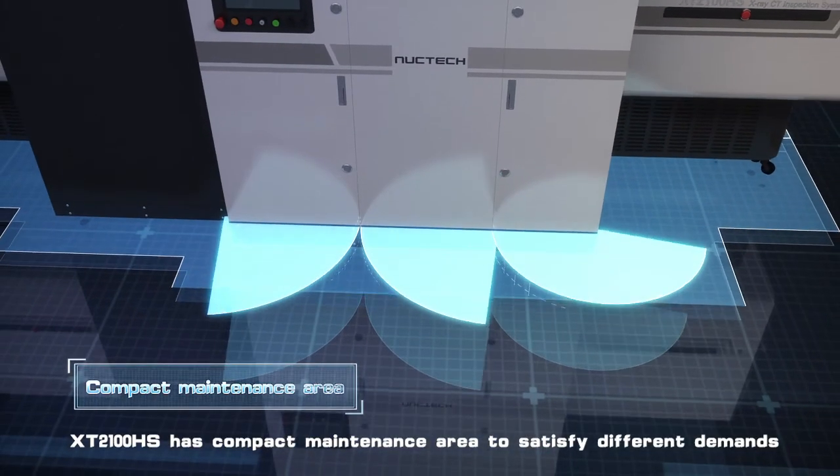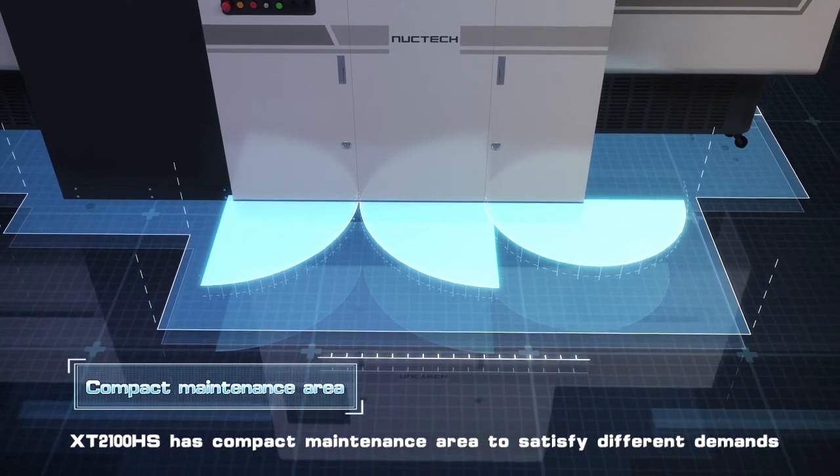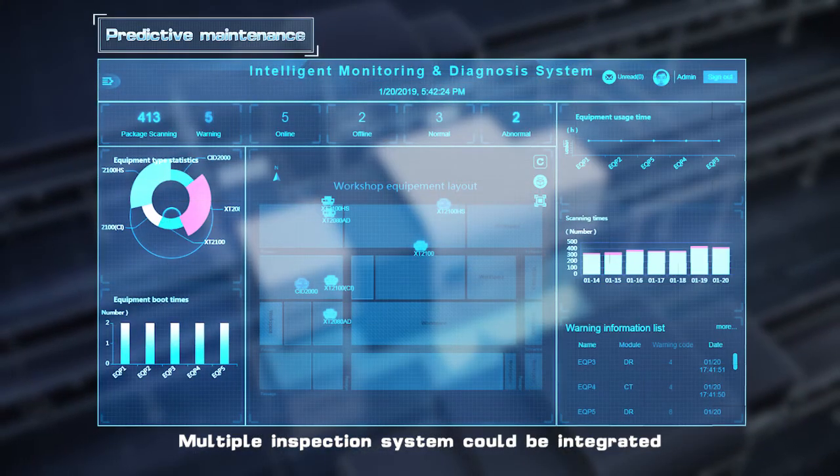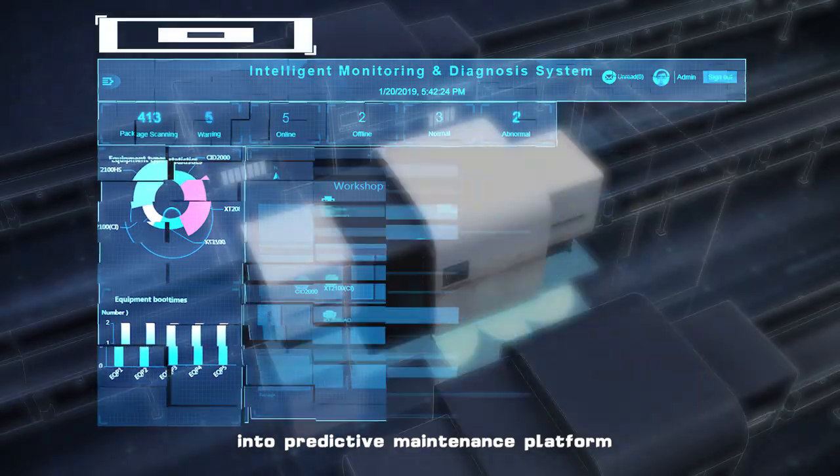XT2100HS has a compact maintenance area to satisfy different demands. Multiple inspection systems could be integrated into a predictive maintenance platform.